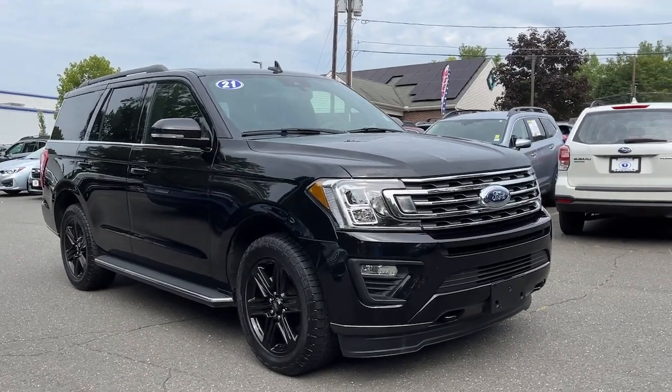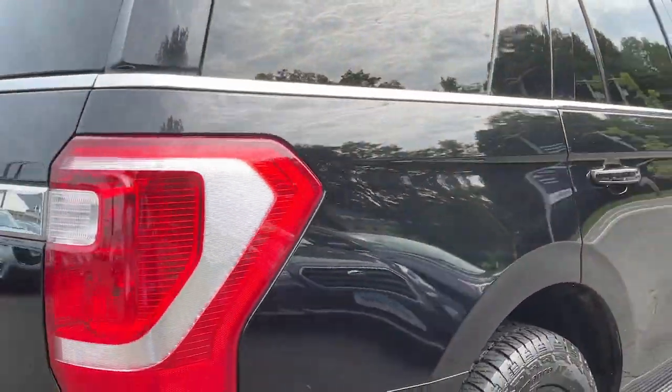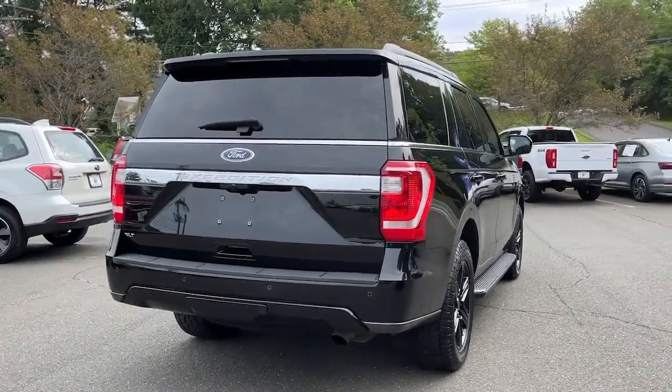Get into the 2021 Ford Expedition. With less than 20,000 miles on the odometer, this vehicle stands out from the rest. Approach every adventure from a position of strength in this bold and versatile Expedition.